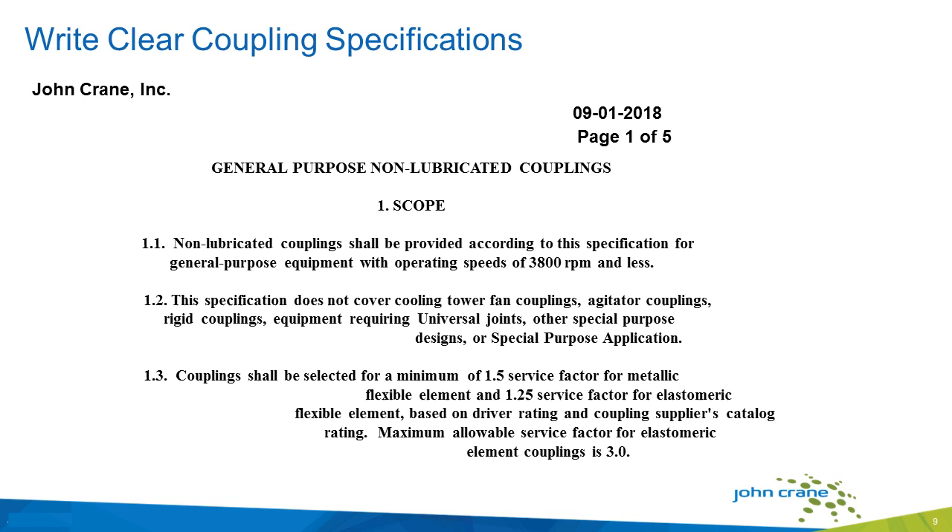One of the keys with any coupling supply is that the customer writes a specification that's clear and concise and gets you the coupling you're looking for. So it's very important that when you start looking for couplings, you write a specification that's very clear and concise. If you need assistance writing a coupling specification, John Crane staff are more than willing to help you with that need.